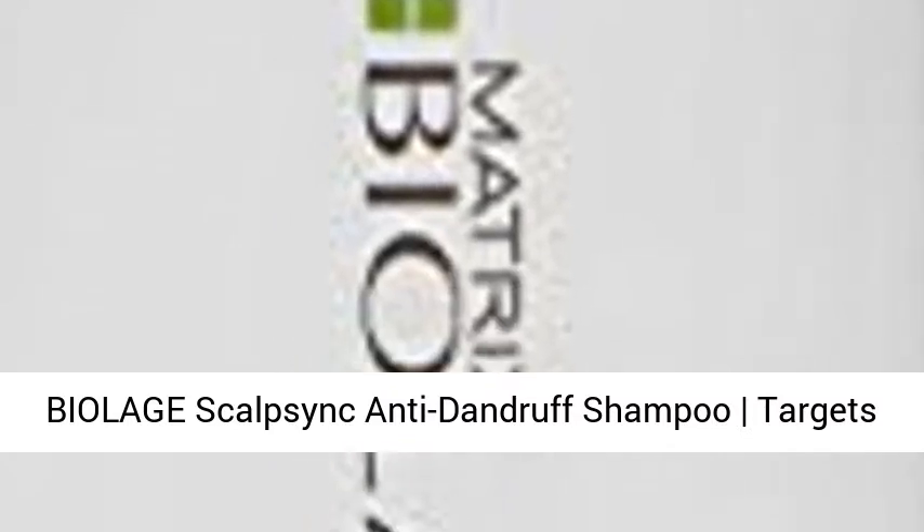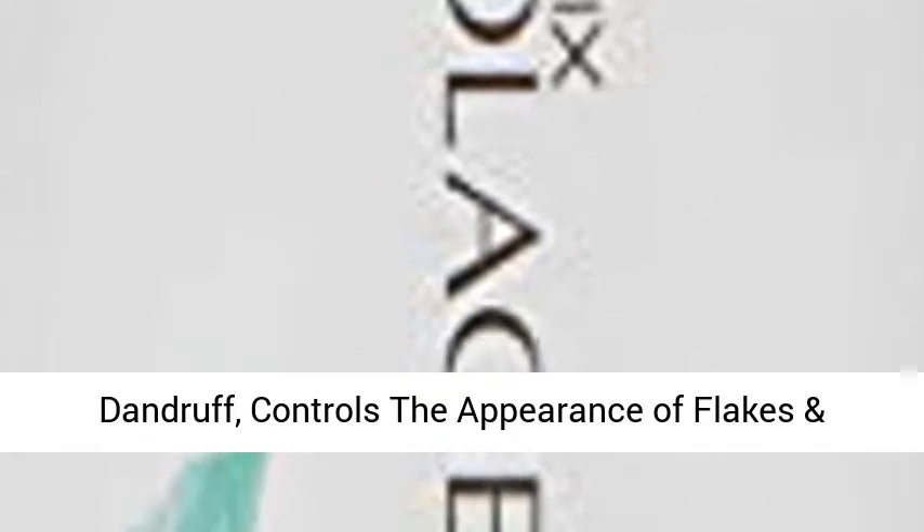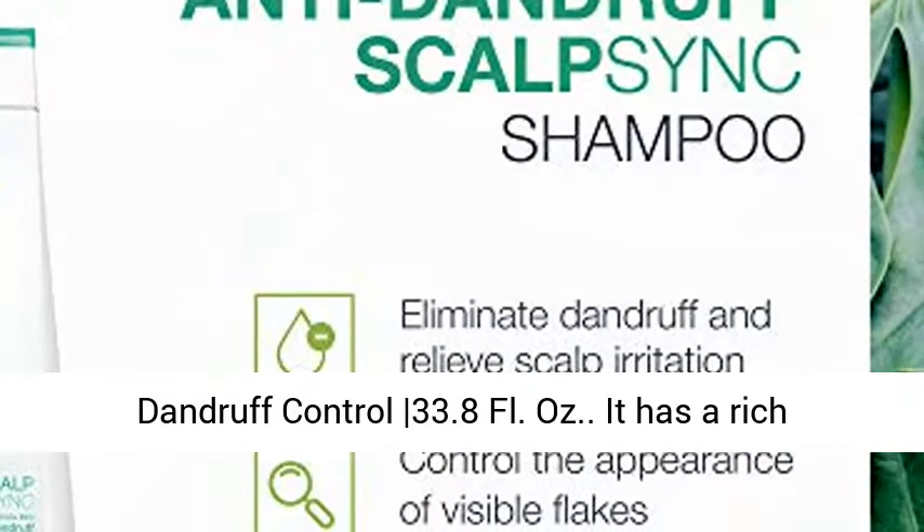Biolage ScalpSync Anti-Dandruff Shampoo targets dandruff, controls the appearance of flakes, and relieves scalp irritation. Paraben-free for dandruff control. 33.8 fl. oz.